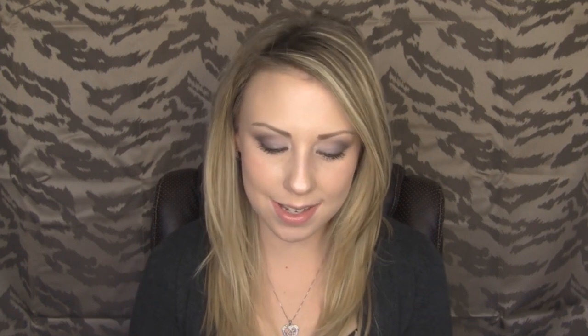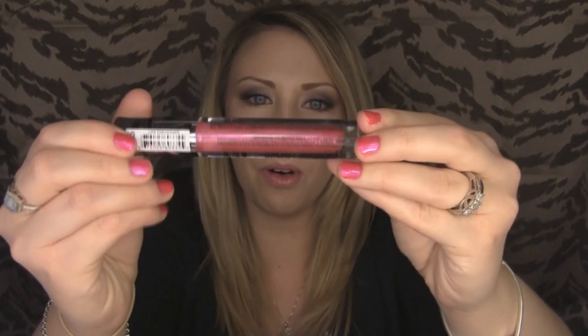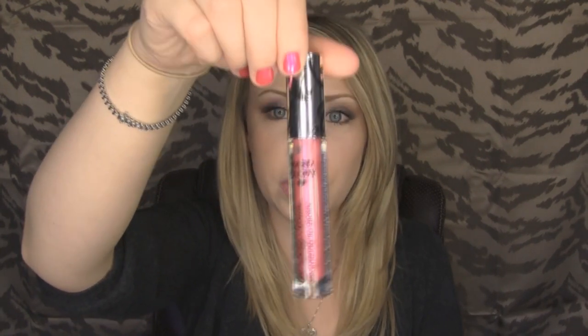The first product I wanted to share with you guys is their Plumping Serum Volumizing Lip Gloss — that's what it looks like. This one is number 335 and it's called Life Preserver. It's a really pretty kind of bubblegum pink with a ton of golden glitter in it, and it's really pretty. I love the packaging. I really love the smell of this — it reminds me of MAC lip glasses, which smell kind of like cake batter. This reminds me of that a lot.